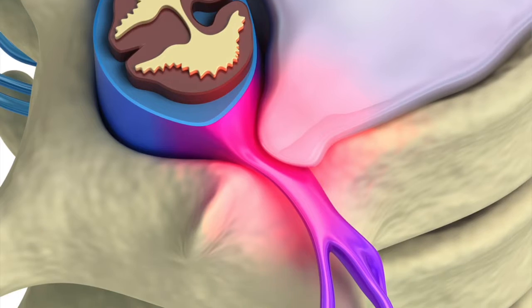Just to give people a little update: discs can compress, and what happens is they push the nucleus — the middle part — back into nerves or into the spinal cord. That's called a herniated disc. The outer part of the disc frays or cracks and the inner part pushes through. And that outer part doesn't have a blood supply. If it doesn't have a blood supply, it can't heal itself.